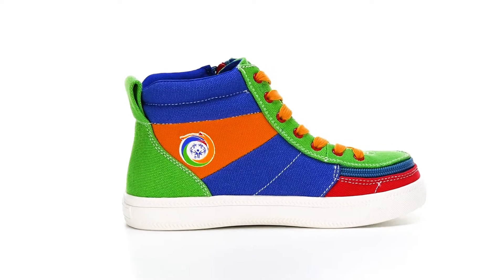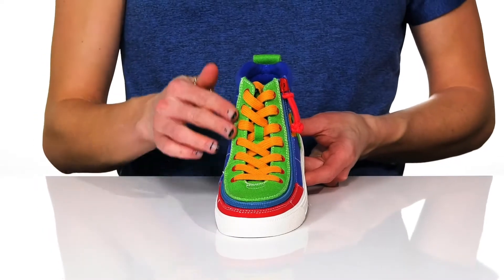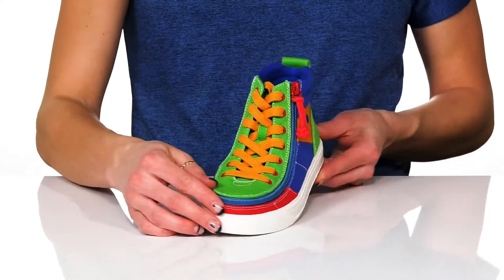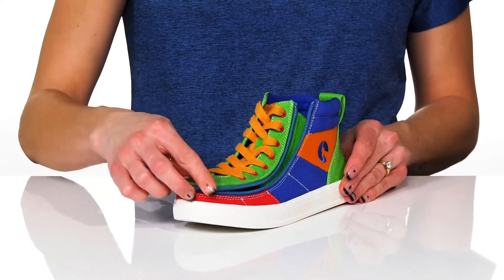These Billy Kids shoes are great for your little one that loves to rock all the fun colors. They have a canvas upper and a lace-up closure at the front for a snug fit. They're pretty sweet with the adaptive feature that zips all the way open to accommodate your kiddo's needs.